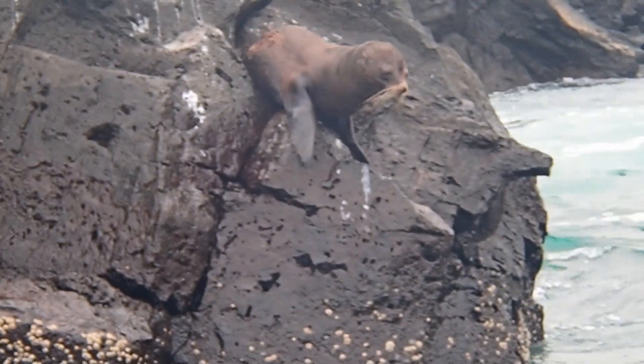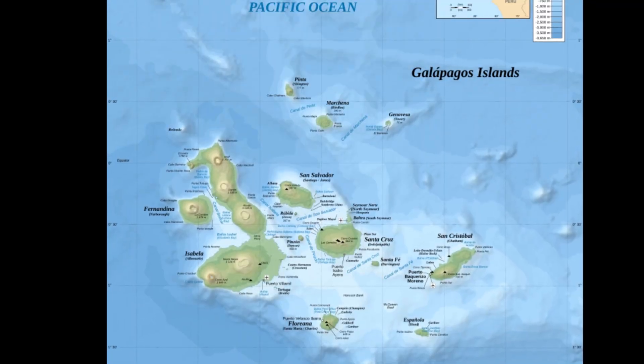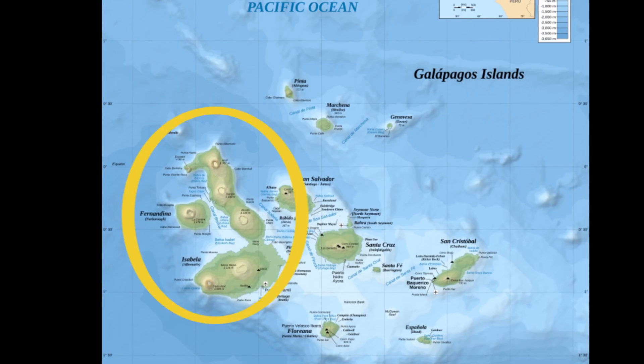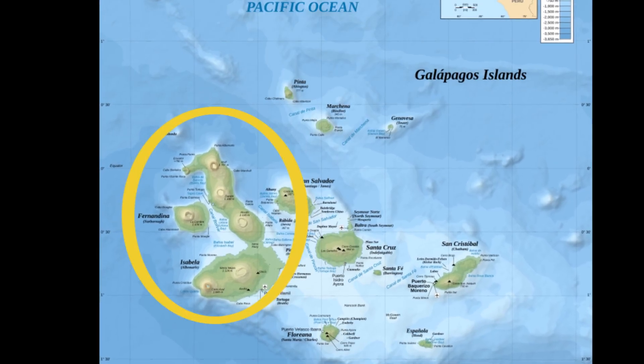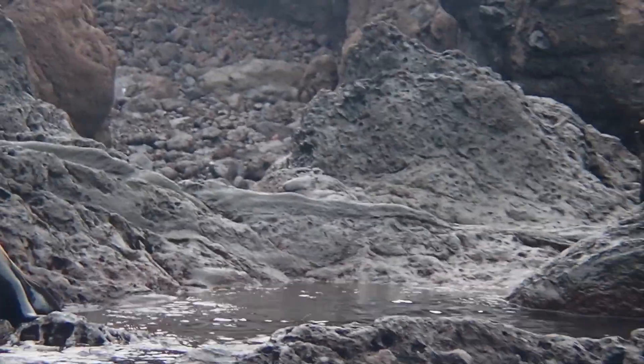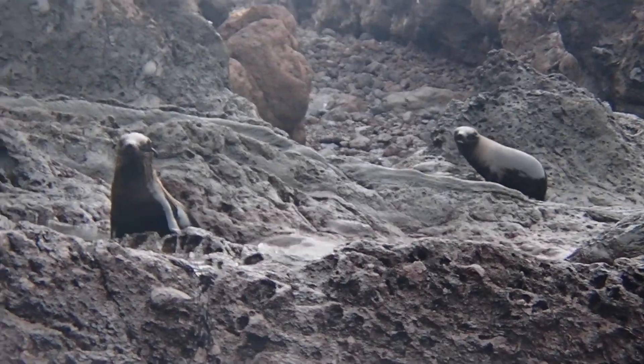Galapagos fur seals are the smallest of all eared seal species. These charming creatures may be spotted lounging on the rocky coastlines throughout the islands, but their greatest numbers are found in the north and west parts of the archipelago around Fernandina Island and Isabella Island. They prefer to haul out onto rocky shores in close proximity to deep, productive water and use crevices, caves, large boulders, and rock ledges for shade and shelter.